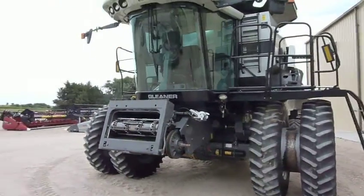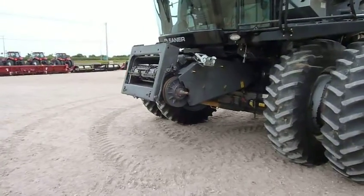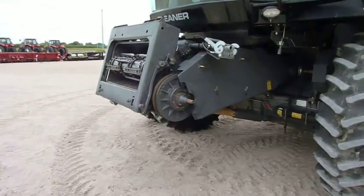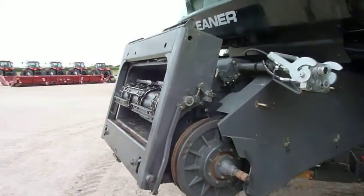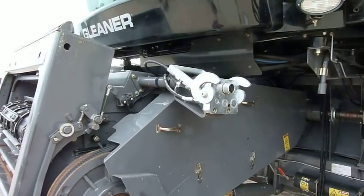With it being a corn and bean version, it's got a variable speed feeder drive. It also has lateral tilt and a single point hookup for the headers.